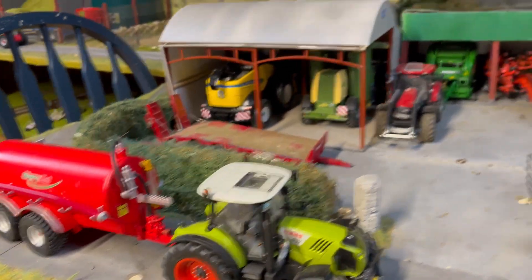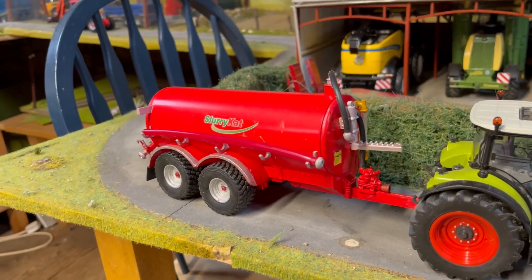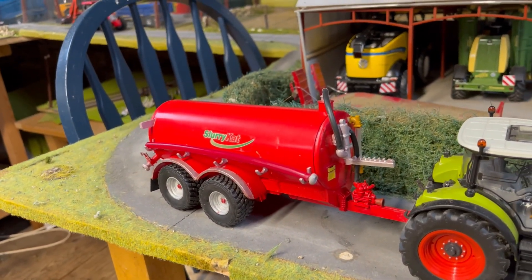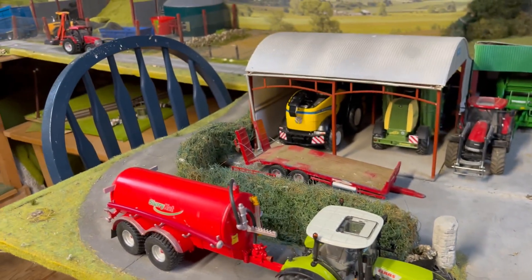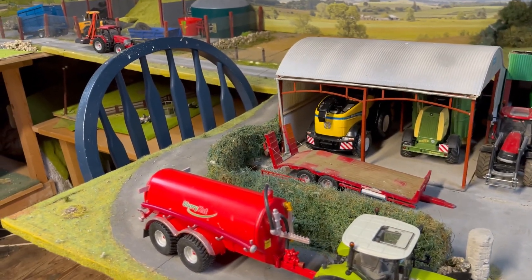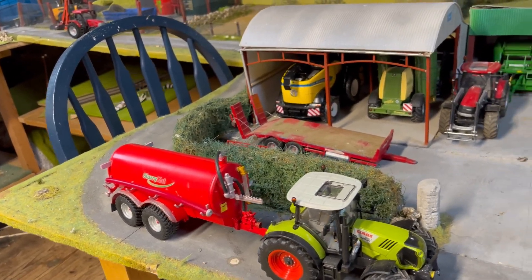Michael and James contracting yard — we have a lovely Claas Arion 640 hooked onto a 3,500 slurry cat. He's going to shift a bit of slurry. I don't know if he'll be spreading on land in this weather, but he's going off on a tanker anyway, so he must be doing something.